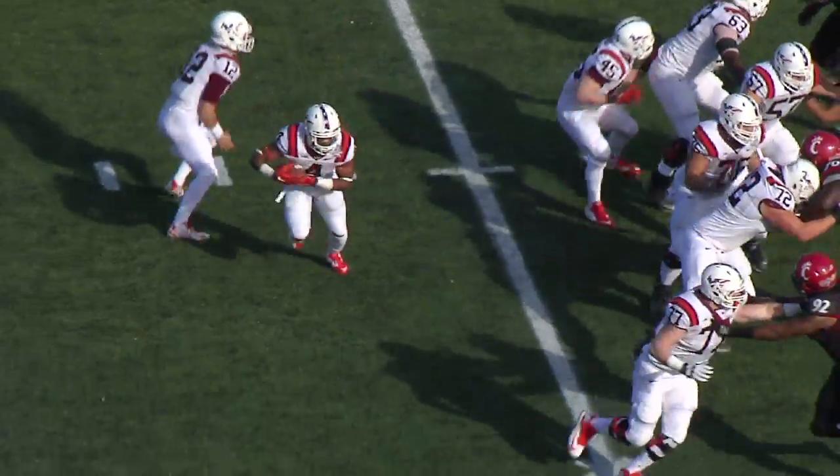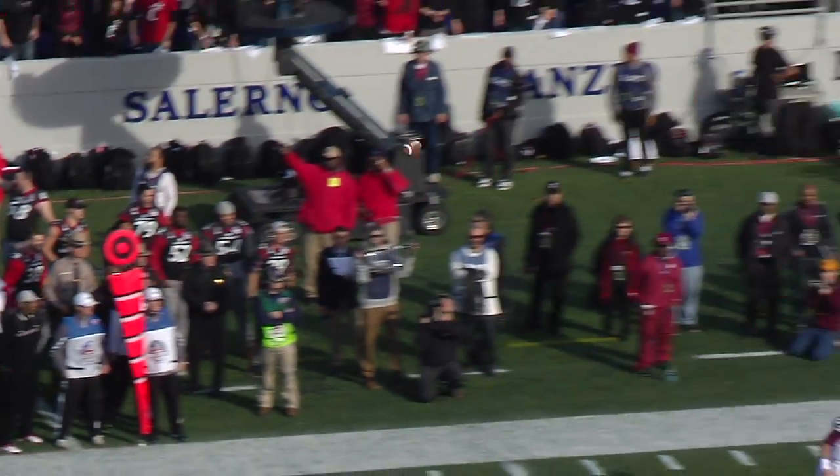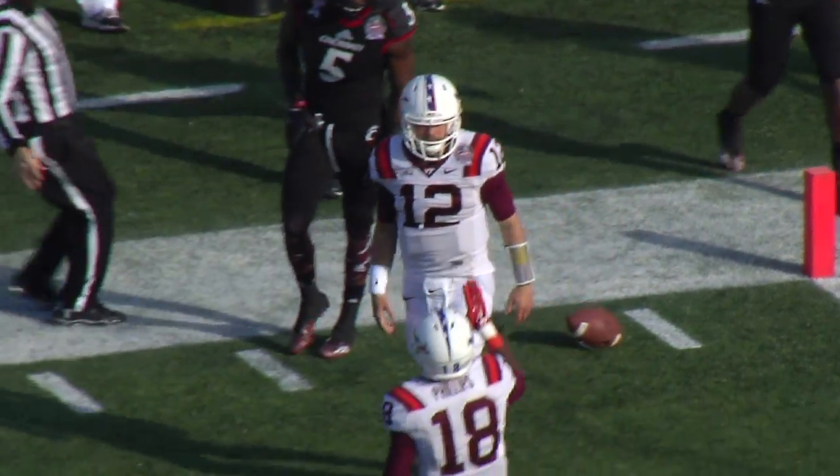Trailing seven nothing, wide side to the right. The handoff goes to Coleman on an end around, gets it to Ford — he's gonna throw it — fires to Brewer, has it on the ten, knocked down on the Cincinnati five.